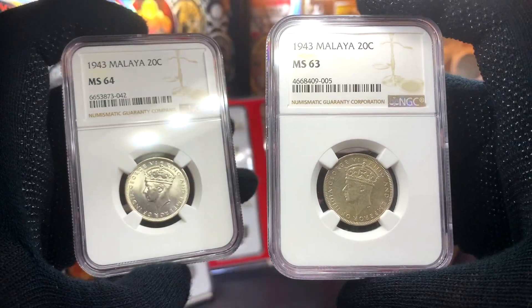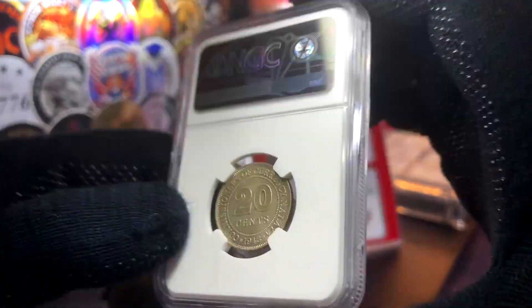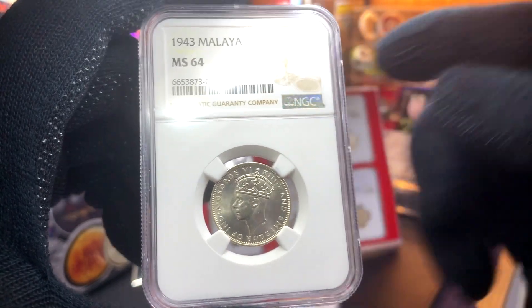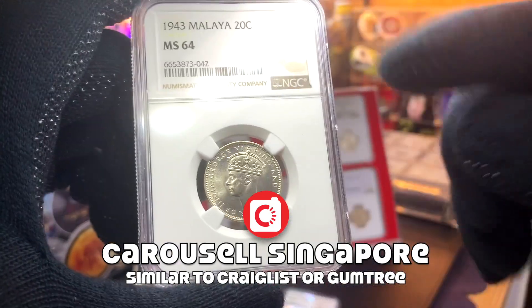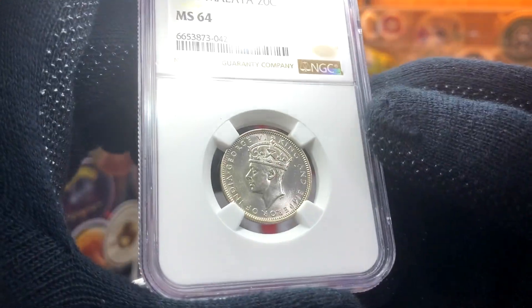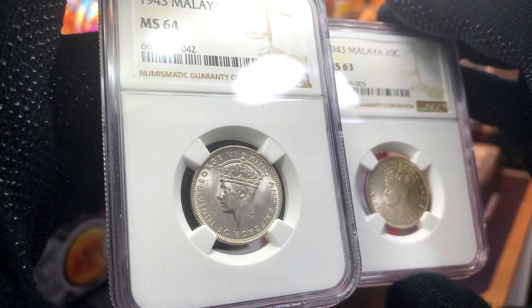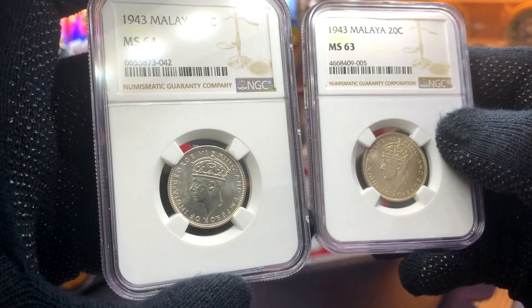The current coin I had in my collection has a grade of Mint State 63 — it's actually in pretty good grade. But when I saw the listing for this coin with a higher grade of Mint State 64, I immediately jumped on it. The seller is from the Singapore online platform Carousell, and the price asked was actually the same as the coin I already have. So this was quite a great upgrade — you can see quite a lot of luster on this coin. A much prettier coin, and when you compare the two, this is definitely the nicer one.